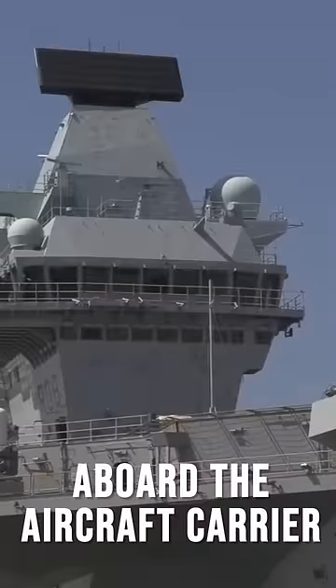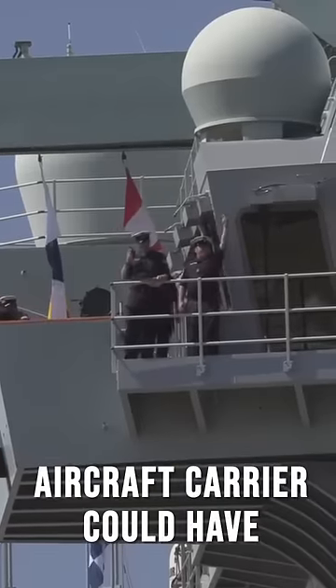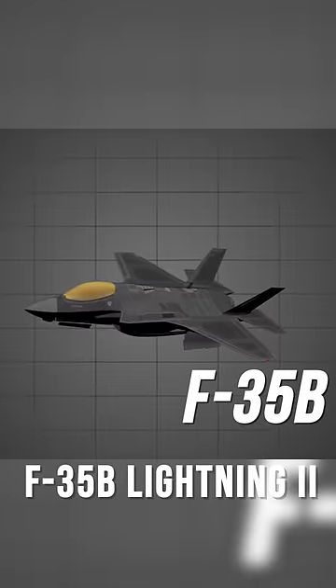Aboard the aircraft carrier would also be the most intelligent, most advanced fighter any aircraft carrier could have — the Lockheed Martin F-35B Lightning II.